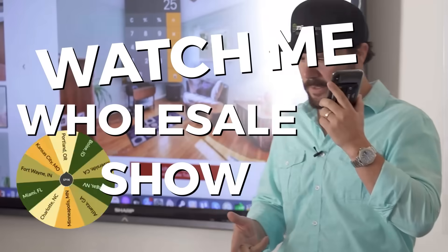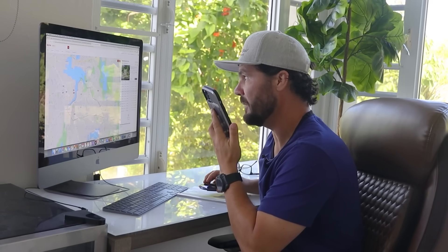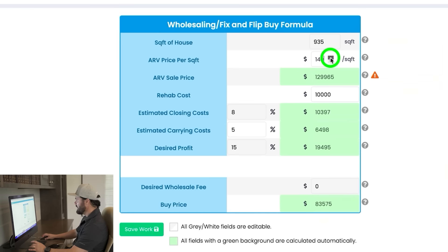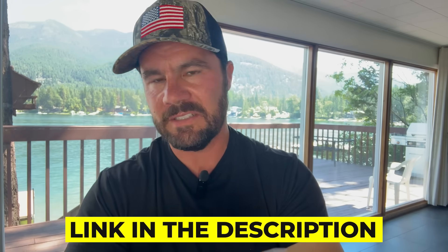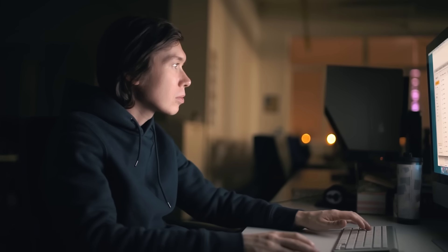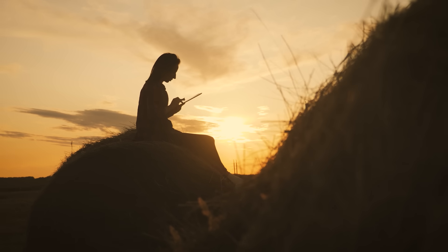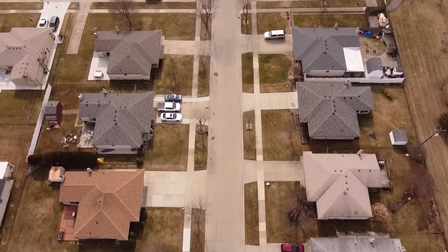If you want to see me do it live, be sure to check out my Watch Me Wholesale series, where I randomly choose a market, find a distressed property for sale, run the numbers, and then call and make an offer directly to the agent. Going back to Zillow, the problem is finding the distressed properties is like finding a needle in a haystack, because at any given time, only about five to maybe ten percent of properties for sale are distressed properties with motivated sellers.